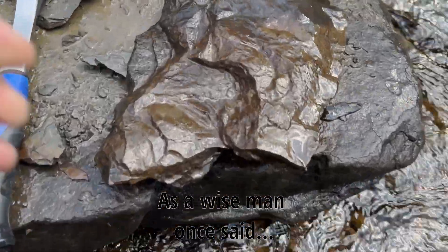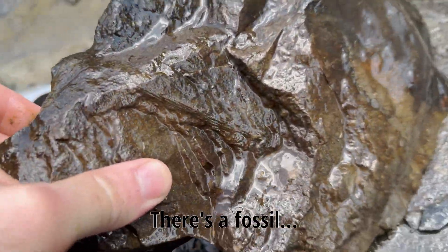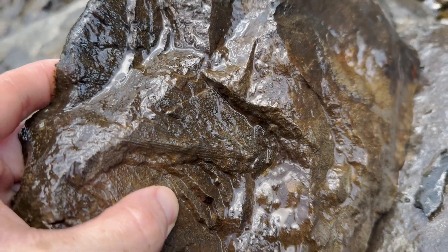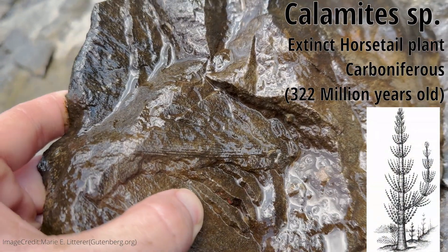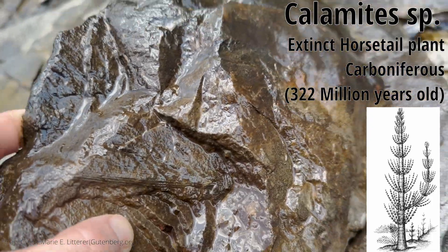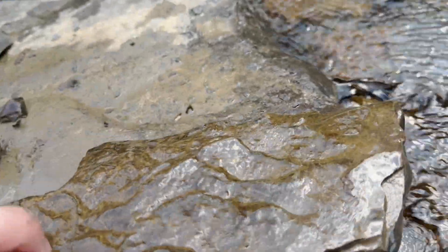There's a fossil. See those lines running in this direction? That's a calamite stem — that's another one of those giant horsetail plants. I don't even know if I want to split this rock now. I don't want to damage the calamite.